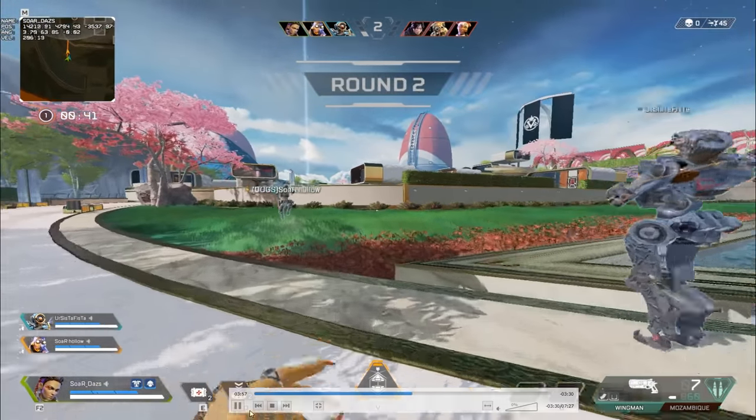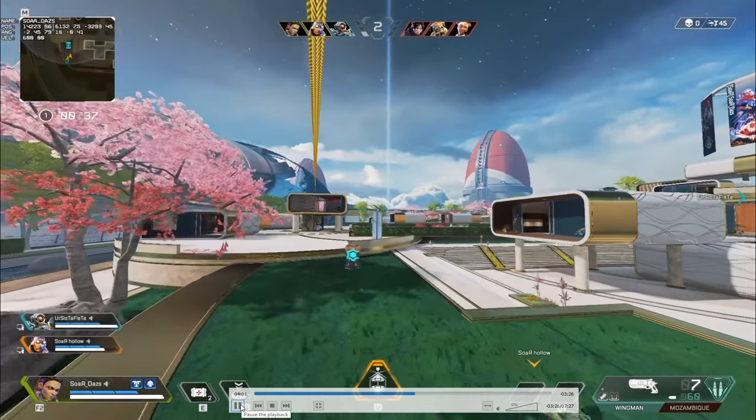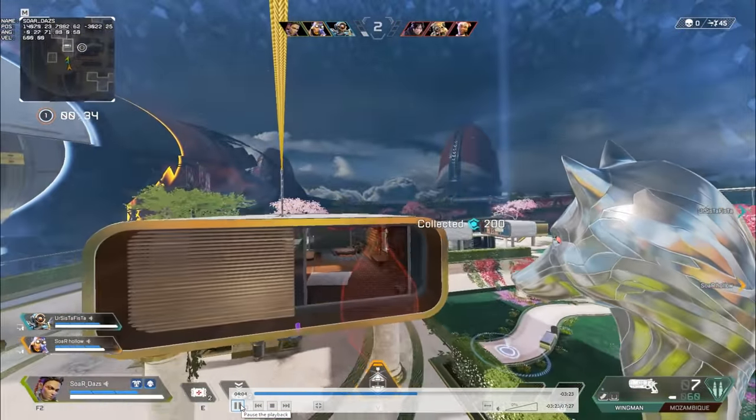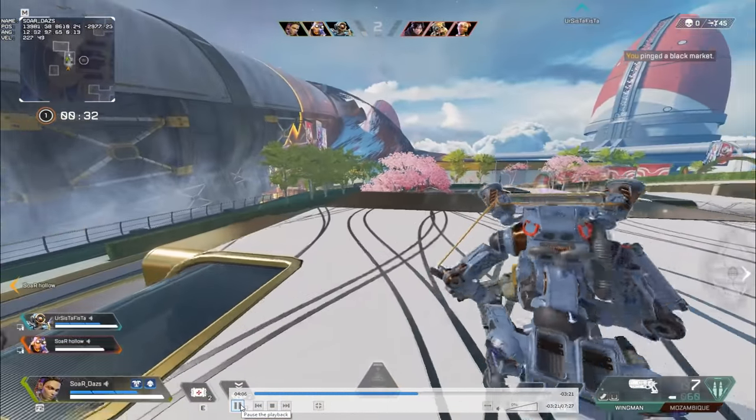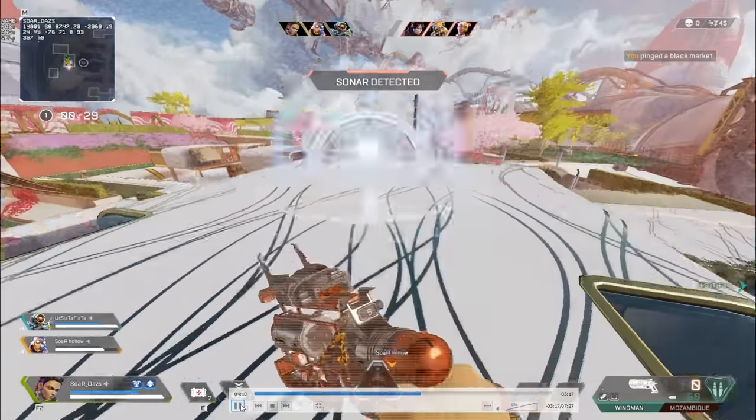We use the zipline and get height — because height is always the best thing you need in a gunfight. I'm going to slow down the footage to highlight the wingman shots and the mistake I'm making. I'll probably right-click and slow this down so you can see the mistake.